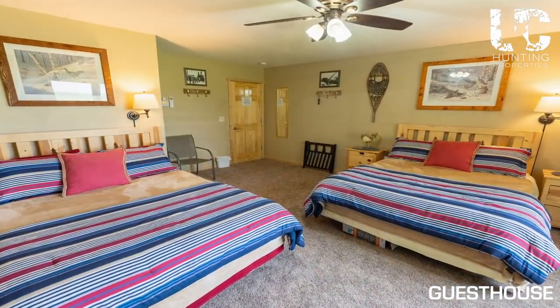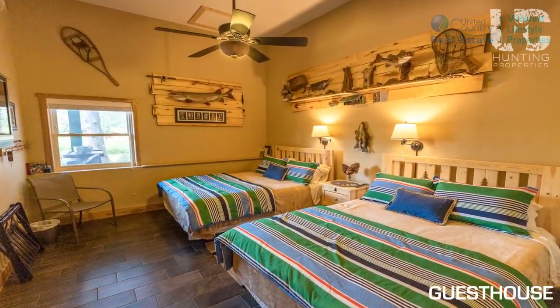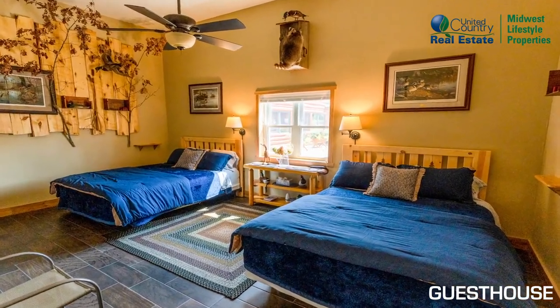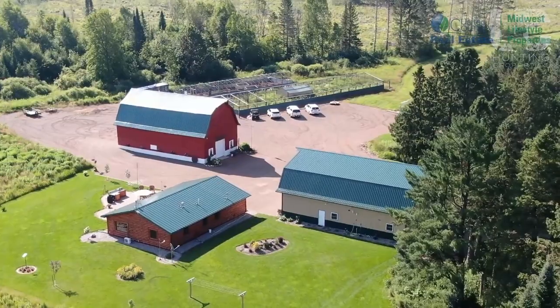The guesthouse has a very successful vacation rental history and the property even includes five full camper hookups for additional guests. Whether they are seeking success in the hunting woods or simply taking in Wisconsin's great outdoors, guests would agree that the guesthouse is a perfect place to call home for a few days.